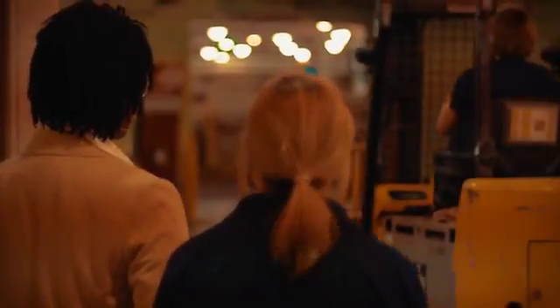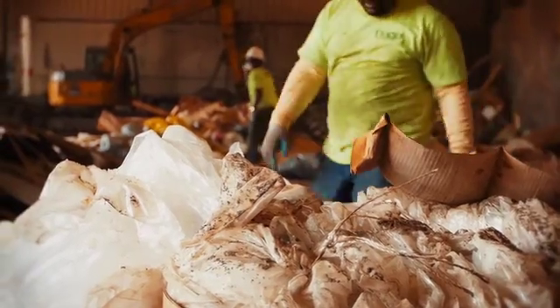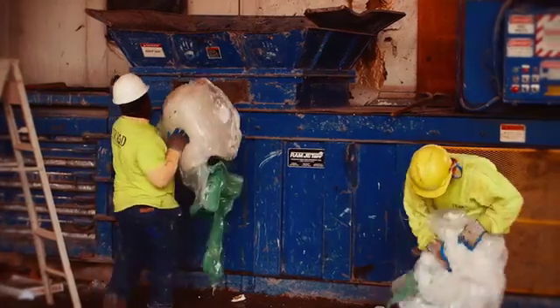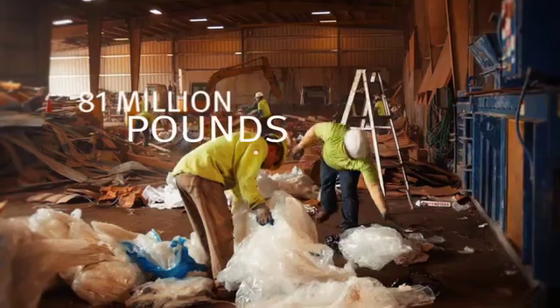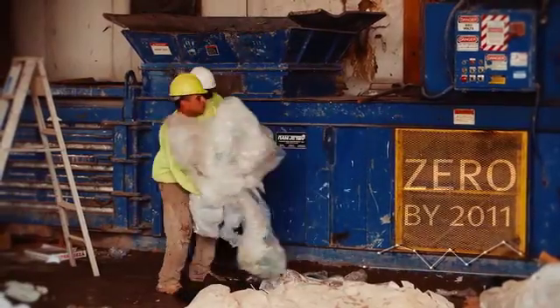One company is setting a new standard for environmental stewardship. DuPont Building Innovations is the first DuPont business to go completely landfill-free. Our three-year effort began in 2008, taking us from 81 million pounds of landfill per year to zero by 2011.